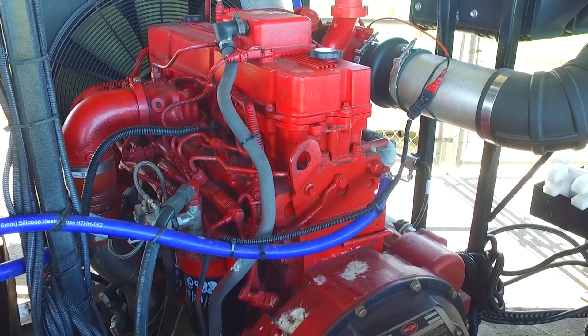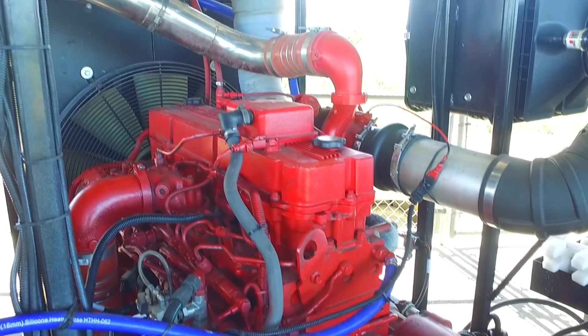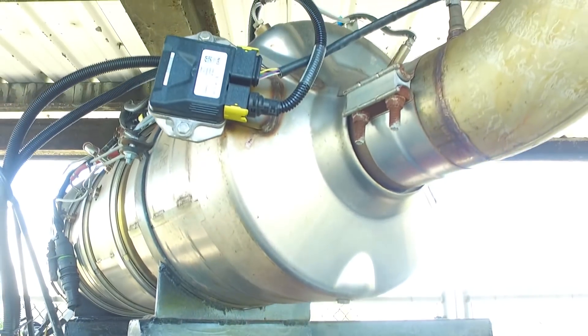Our Cummins engines run great. They're reliable, they're a strong engine. These are definitely a lot quieter than our other engines, and the exhaust smell off of them is amazingly clean compared to the other ones.